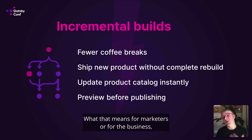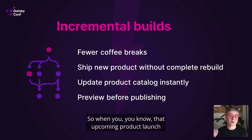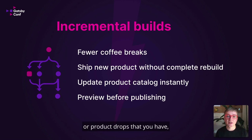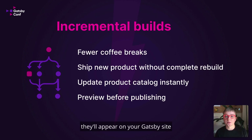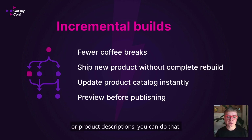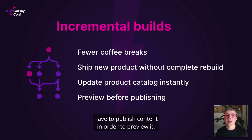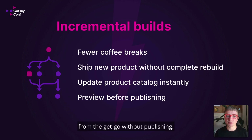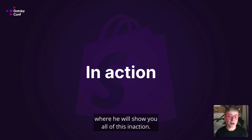What that means for marketers or for the business is that you can ship new products without a complete rebuild of the site. For that upcoming product launch or product drop, you can ship with confidence that when you publish those products in Shopify, they'll appear on your Gatsby site within seconds or minutes. It also means you can update your product catalog instantly — as you're making tweaks to pricing or product descriptions, you can do that. And finally, content editors no longer have to publish content in order to preview it; they can actually preview it from the get-go without publishing. Now I'm excited to hand over to Shane, where he will show you all of this in action.